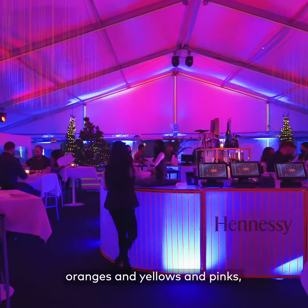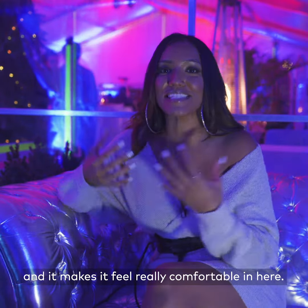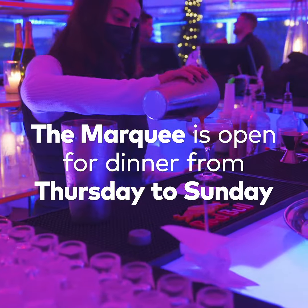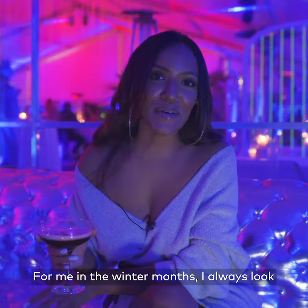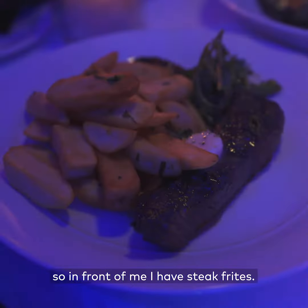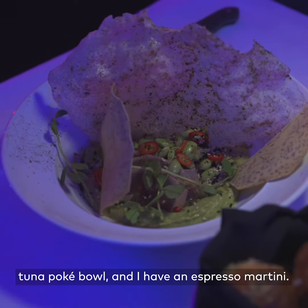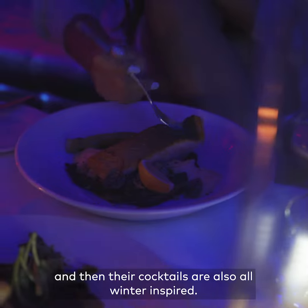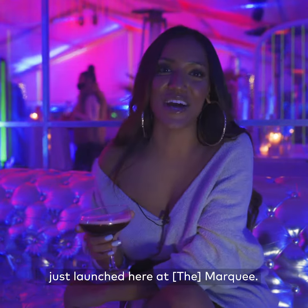It's all neon colors — oranges and yellows and pinks — and there are Christmas trees up, which makes me super happy and makes it feel really comfortable in here. In the winter months I always look forward to having heartier, cozier foods, so in front of me I have steak frites, pan seared salmon, a tuna poke bowl, and an espresso martini. These items are so much better for the colder weather, and their cocktails are also all winter inspired. One thing we all love in Toronto is Sunday brunch, and Sunday brunch just launched here at The Marquee.